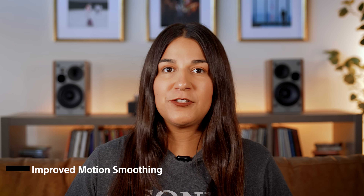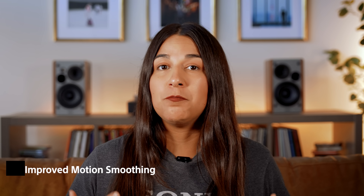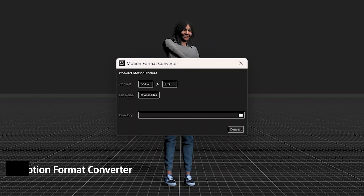Additionally, Makofi VR users will also benefit from improved motion smoothing and an added overlay during the rest pose. You will also receive the new motion format converter, which enables seamless conversion between BVH and FBX, so whichever you are using, you can convert back and forth with minimal or no loss of data.